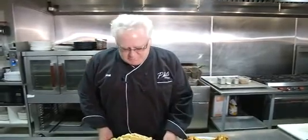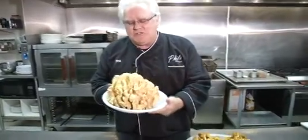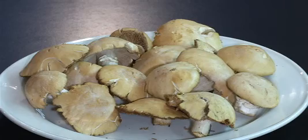Today we're going to have a mushroom fest. This is a nice mushroom we have today — this is called chicken in the woods mushroom. And these are gypsy mushrooms.